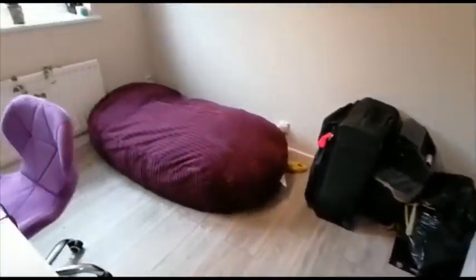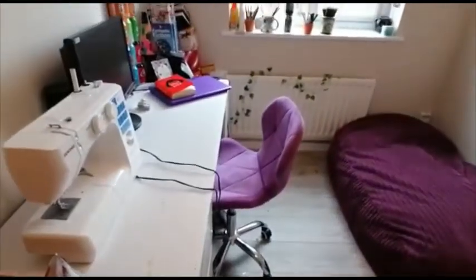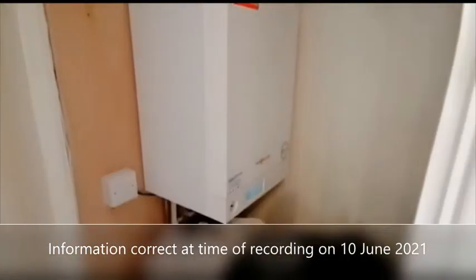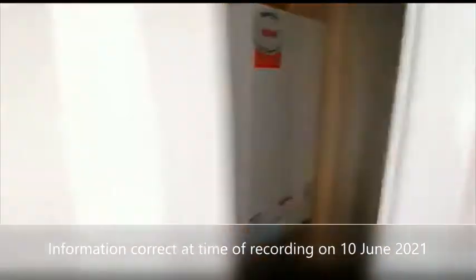As we move out, we come to the third of the bedrooms, which is a good sized single. And there's a cupboard that houses the gas central heating boiler.